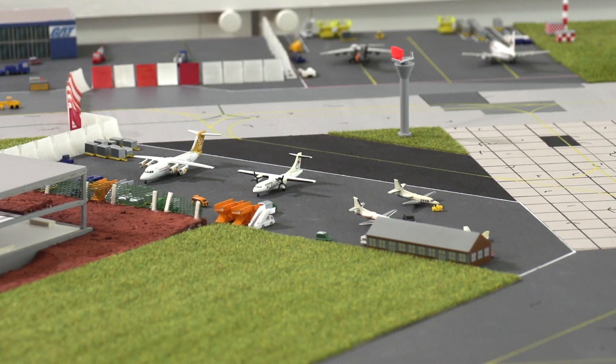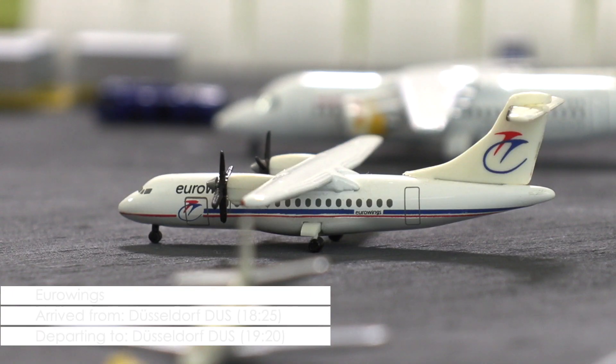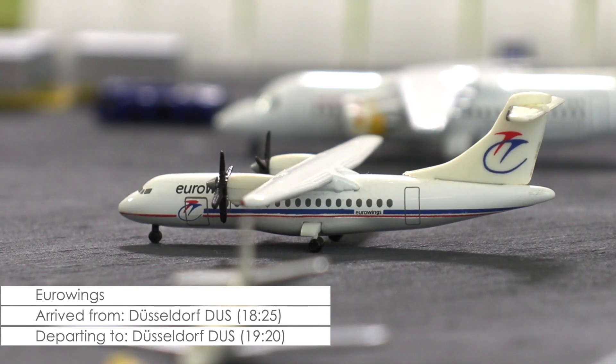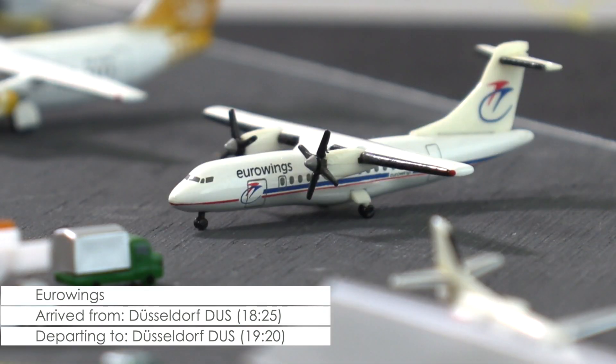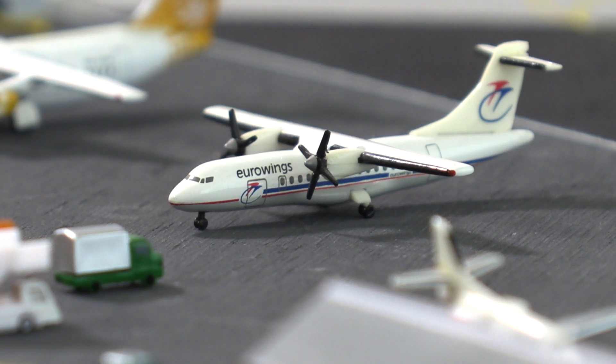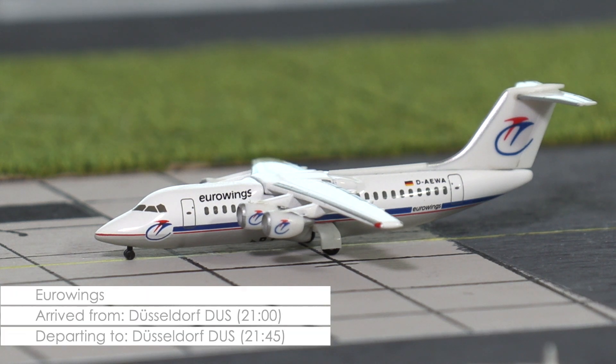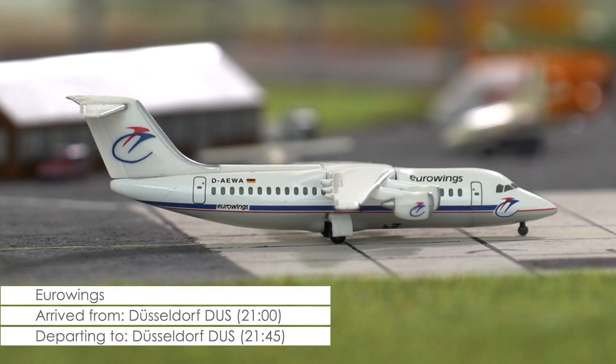Over at the airport's new temporary ramp, we have this ATR 42 of Eurowings that was scheduled to fly to Düsseldorf at 20 minutes past seven in the evening. Unfortunately, the aircraft had engine problems during its arrival and as the engine couldn't be repaired in time, the aircraft has been stuck in Cardiff. As there aren't any other flights between Cardiff and Düsseldorf, the airline decided to dispatch an Avro 100 to pick up the stranded passengers.